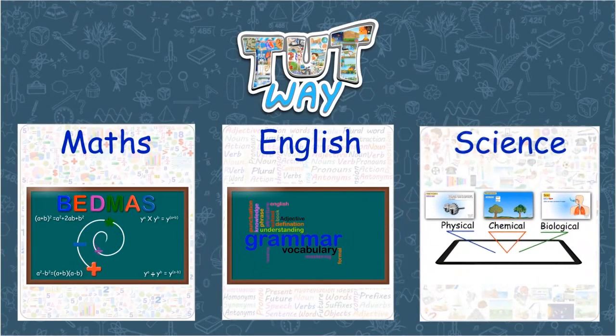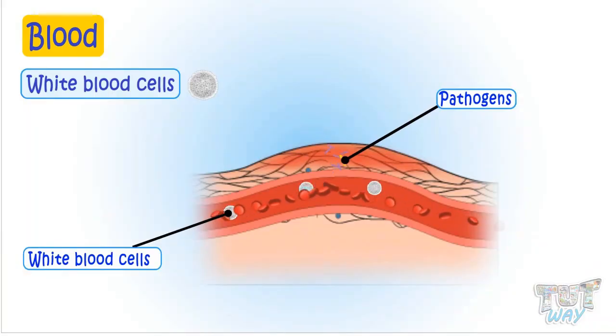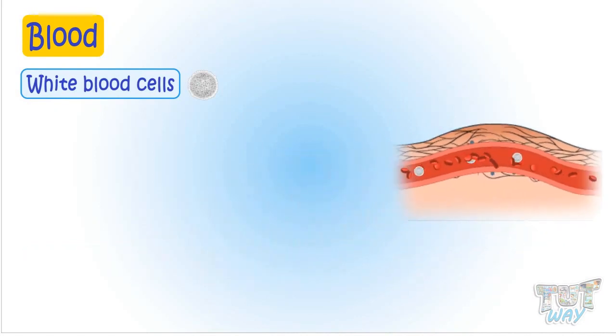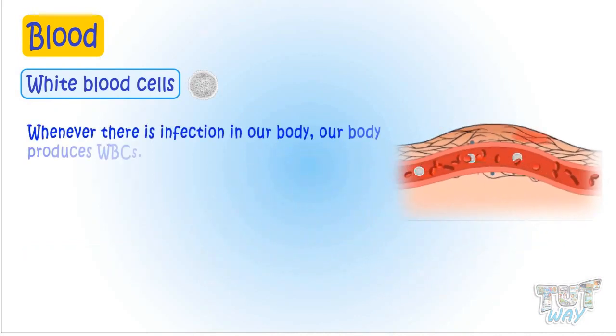Another important function of white blood cells is to engulf and ingest pathogens and the dead cells from wounds or infections. Whenever there is some infection in our body, our body produces WBCs to fight that infection.